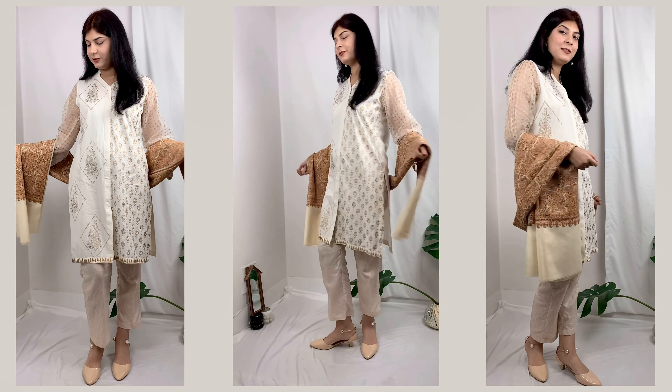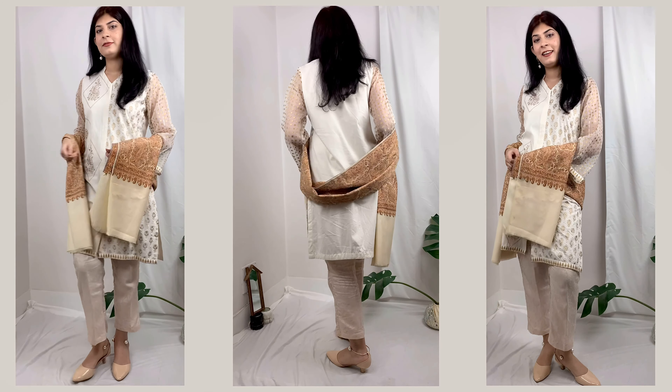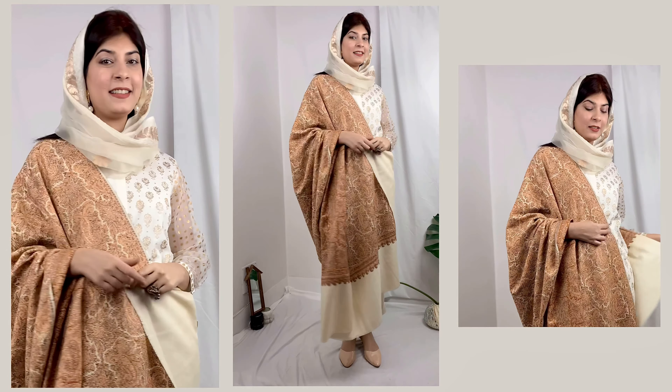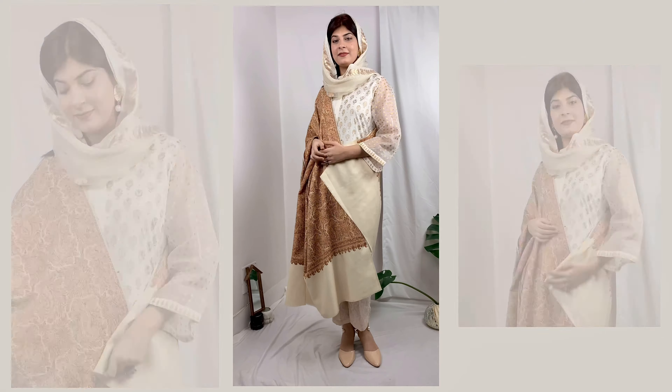I experimented with one more look — this is what I wanted to wear for a Pakistani style. I kept everything the same and only added a tissue dupatta on my face and it just looks so elegant, oh my god!